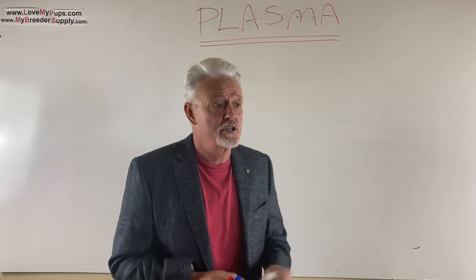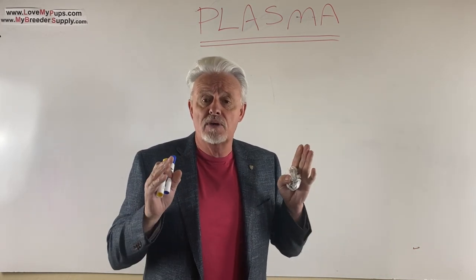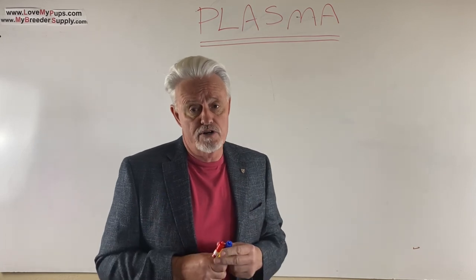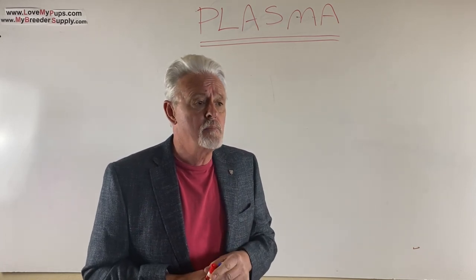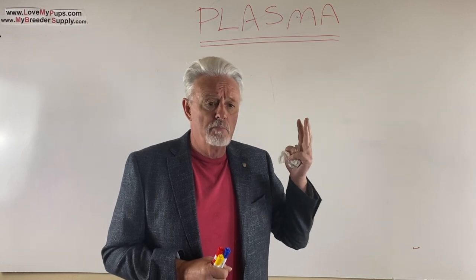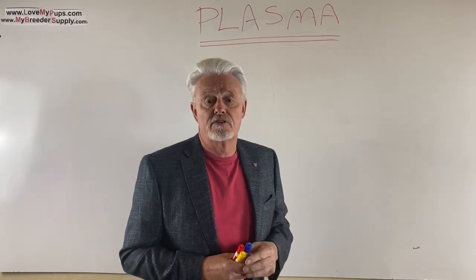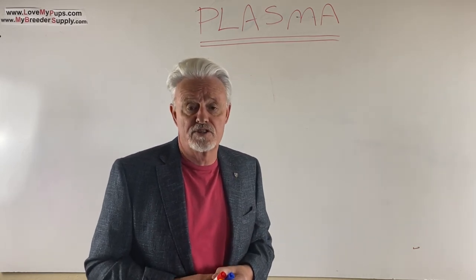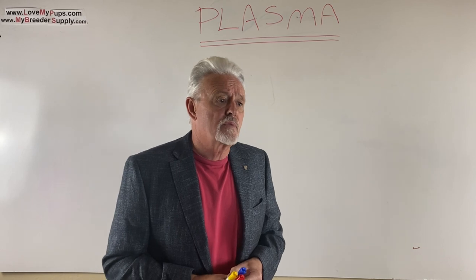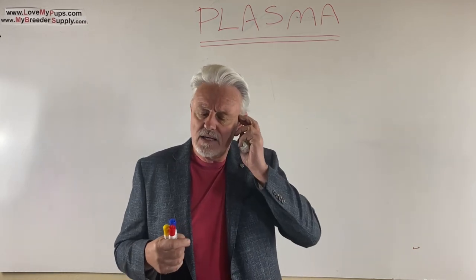Plasma is a portion of blood that you can give to puppies that are in trouble — weak, sick, failing puppies, or puppies that were born prematurely. Supposedly plasma can make a big difference in getting these puppies back to where they can survive. I spent quite a bit of time researching this.